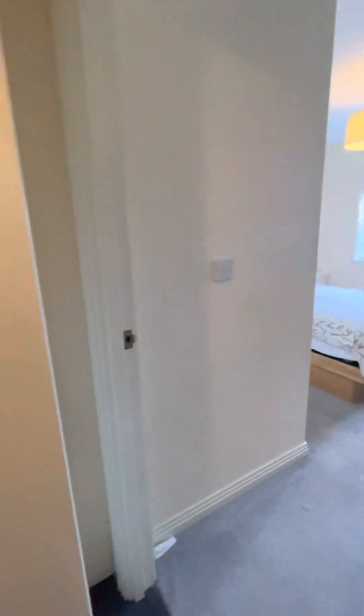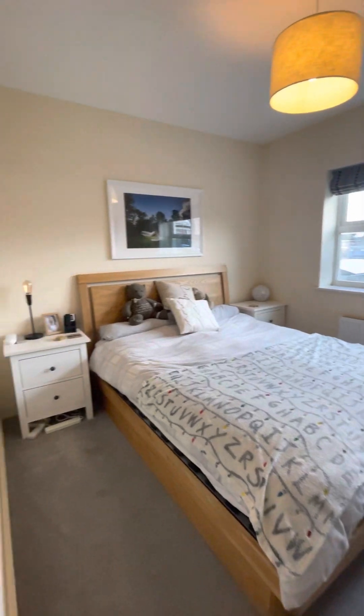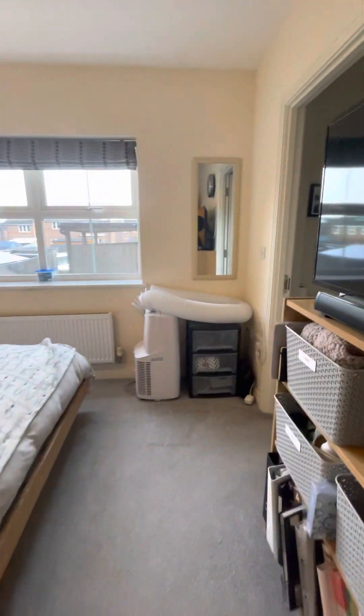To the right you have the master bedroom. The master bedroom has carpet flooring, neutral decor, a side aspect double glazed window, and a door leading through to the ensuite.